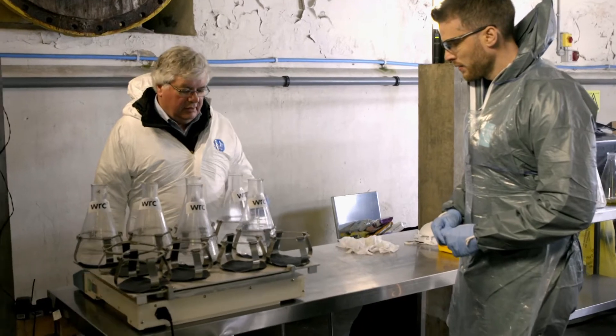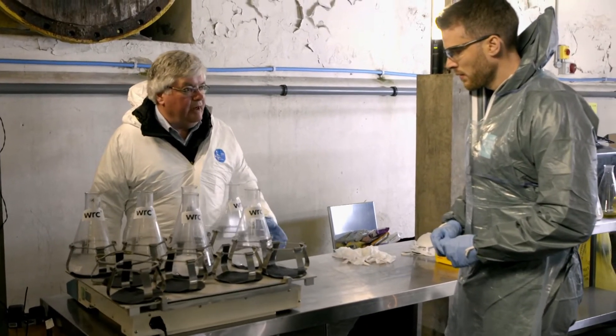We are simulating the flows you would have in a drain and sewer system, and we see how these different products break up. If they're disintegrating, no problem. If they're not breaking up, problem.